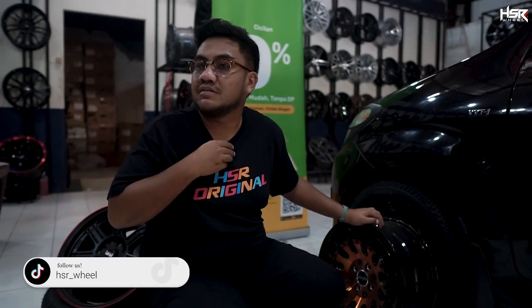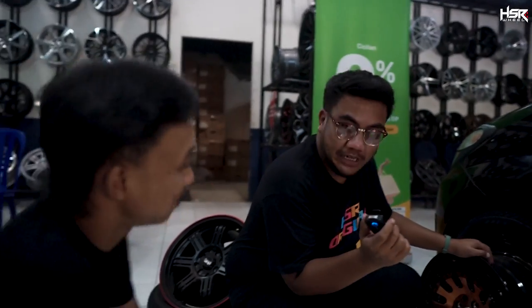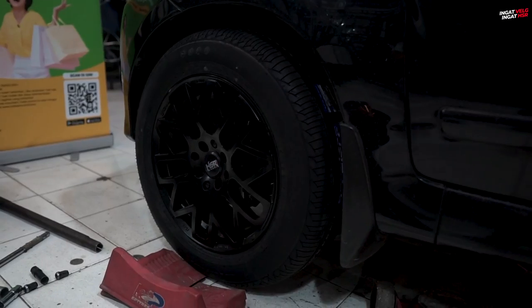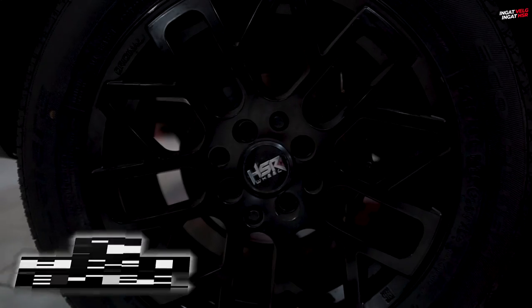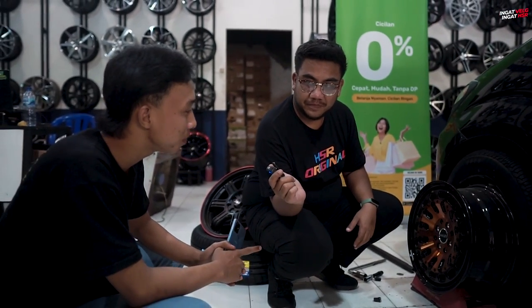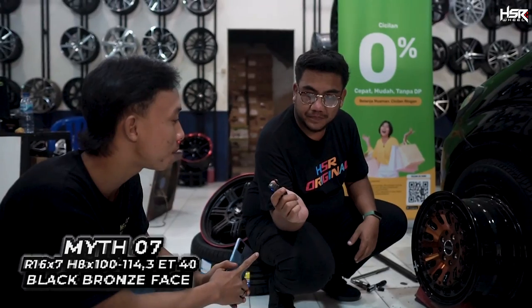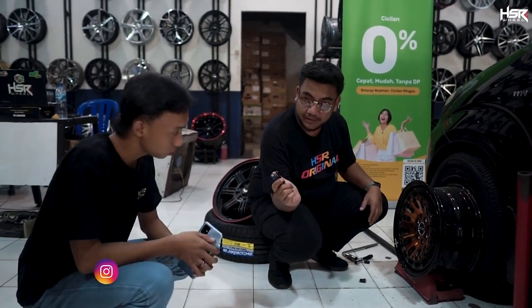Bang, sini bang. Saya mau nanya, boleh? Ini si om lagi mau ganti-ganti velg nih. Ini velg apa aja? Yang pertama, yang belakang, dia velgnya tipe Kawai, ring 16, lubang 8, double PCD — 4x100 sama 4x114. Yang kedua ini Mid 07, lubang tetap sama, 4x100 sama 4x114, di ring 16 juga.